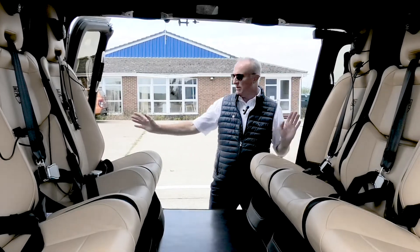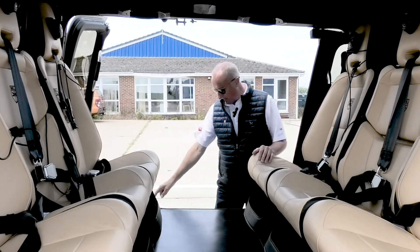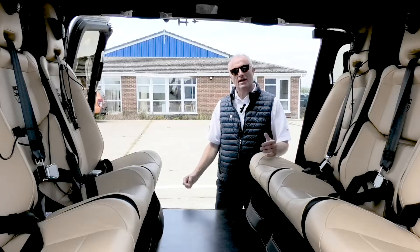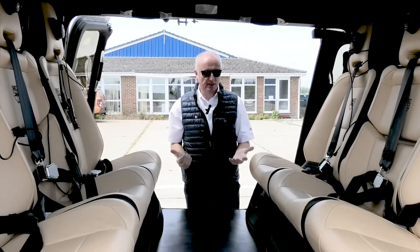As you can see with both cabin doors open, the access to the aircraft is huge. There is a flight step just below the cabin floor for easy access and there are two grab handles up here, so getting in the aircraft is very easy, which is clearly important.